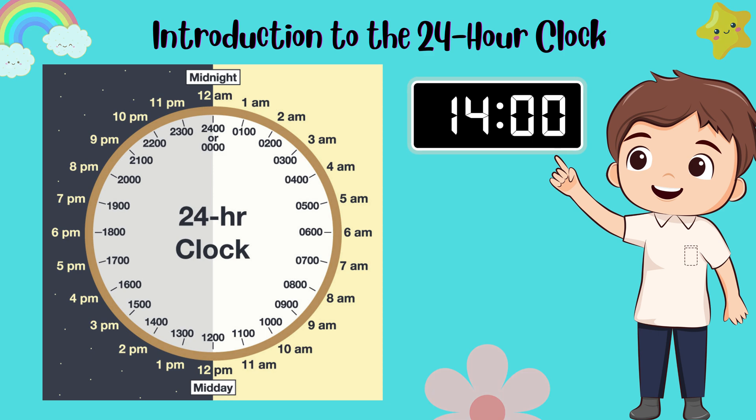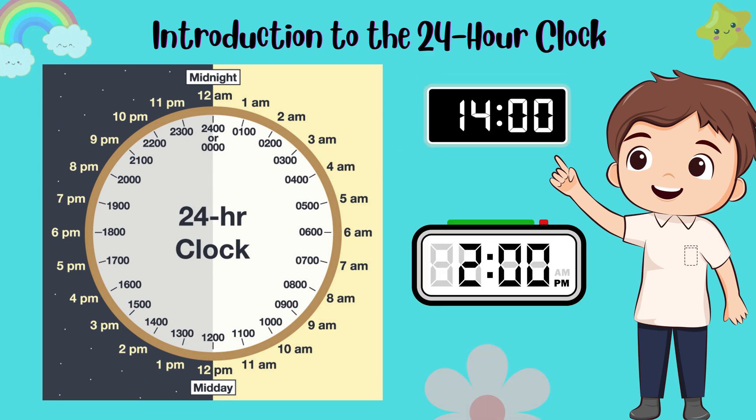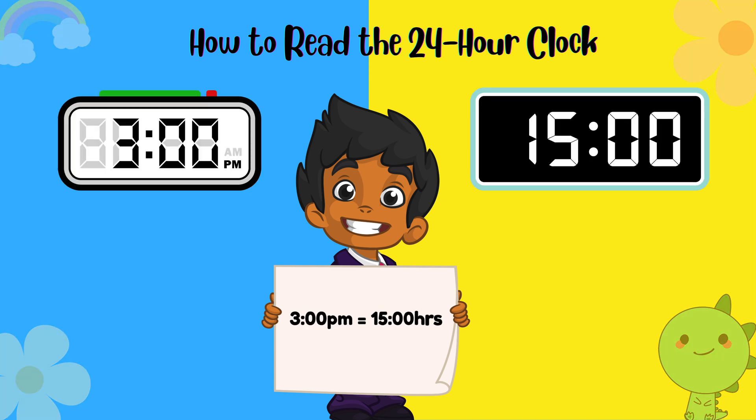For example, 1400 on the 24-hour clock is the same as 2 p.m. Reading the 24-hour clock is easy. After 12 noon, you just keep counting. So 1 p.m. is 1300, 2 p.m. is 1400, and so on. For example, 3 p.m. is 1500. See how it works? You just add 12 to the p.m. hours.